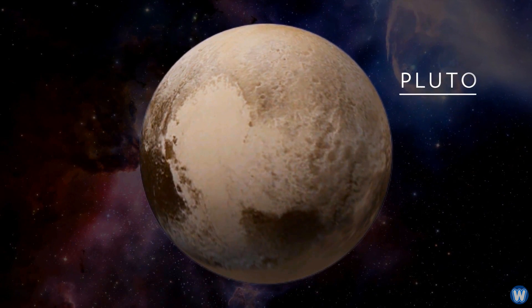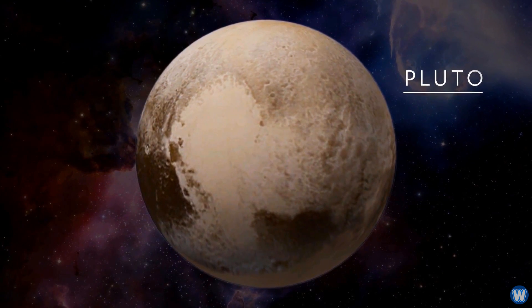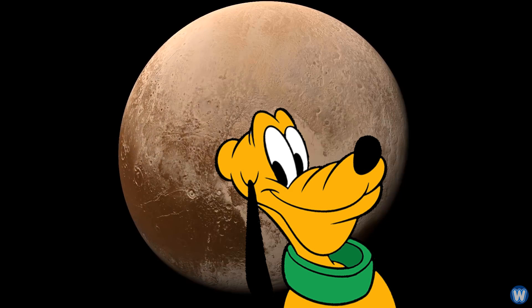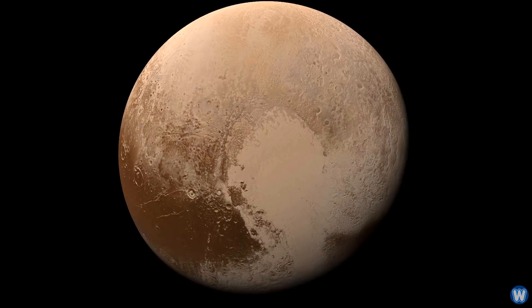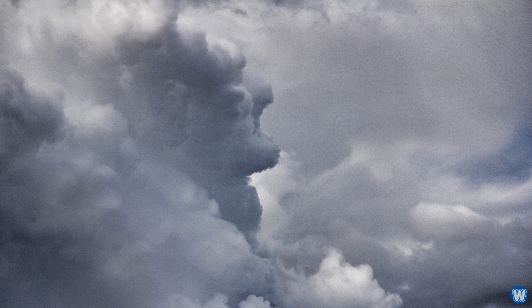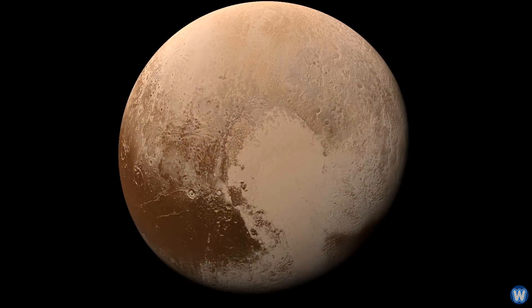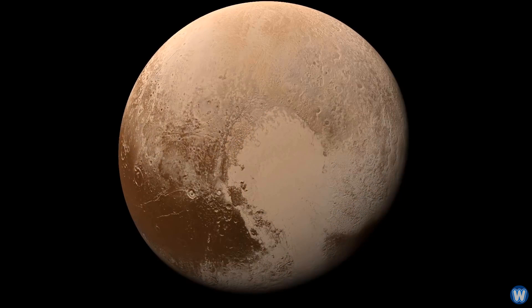When the New Horizons spacecraft flew by Pluto, it captured an unusually shaped light patch on the surface which has sparked comparisons to the famed Disney dog character of the same name, Pluto. A scientific study found that the human brain is essentially hard-wired to recognize shapes and objects, such as looking up at clouds and seeing faces or unicorns or whatever. That said, the light patch really does look like the dog Pluto, and being on the planet Pluto just makes it even more amazing.